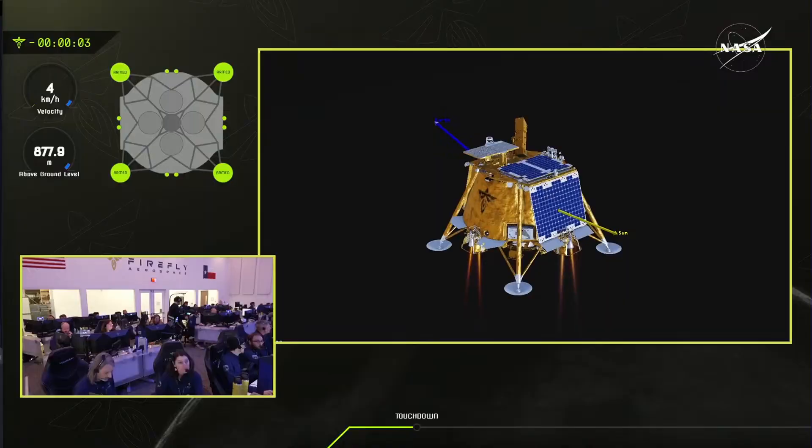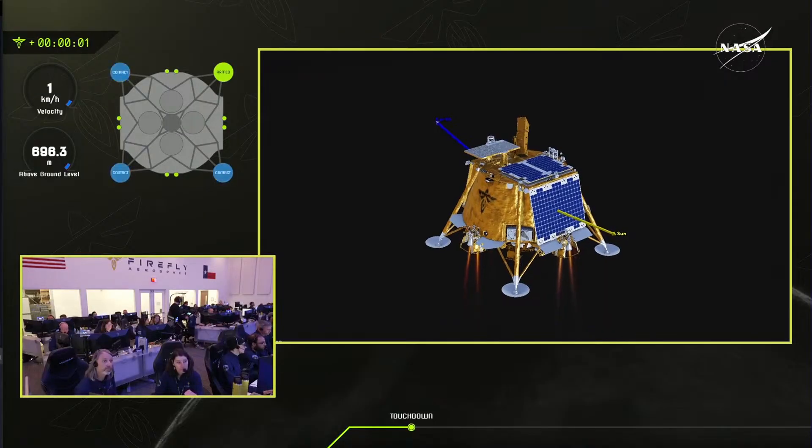Maybe MTL — mean topographical level — might be a good replacement for it. Back to Firefly: they landed successfully, they pulled an Armstrong, which is very impressive — it's like autopilot, but for the moon.